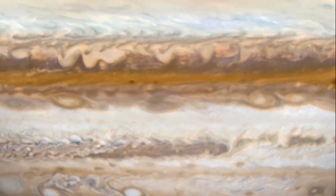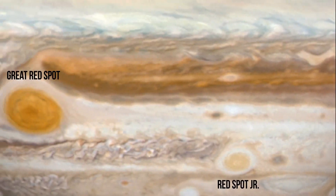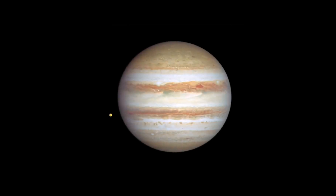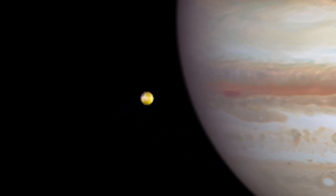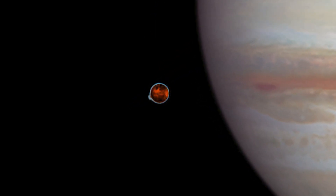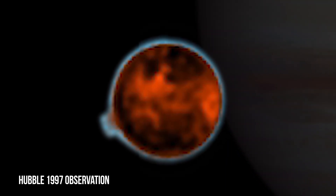Staying in their lanes but moving in opposite directions, Red Spot Jr. passes the Great Red Spot about every two years. Hubble also captured Jupiter's volcanic moon, Io, only slightly larger than Earth's moon. Io is the most volcanically active body in the solar system, and Hubble's sensitivity to blue and violet wavelengths clearly reveals interesting surface features.